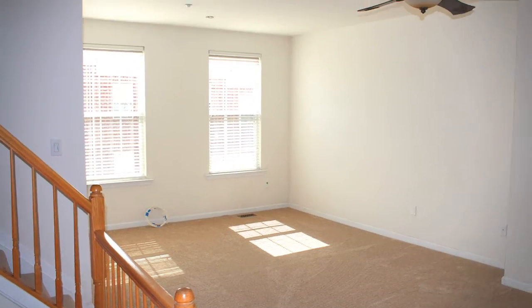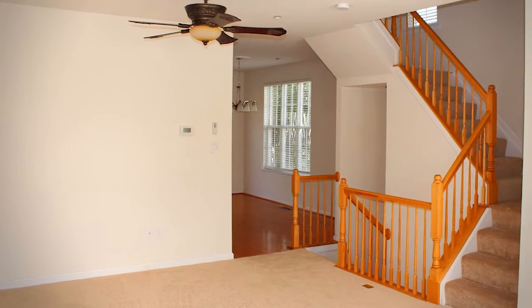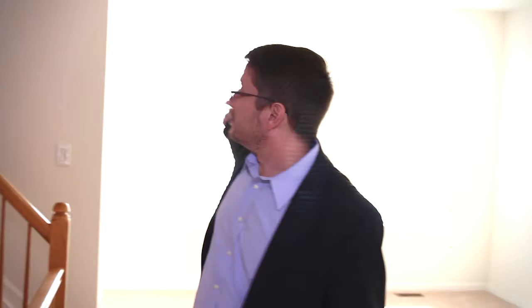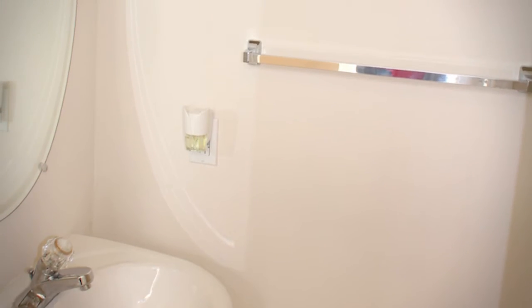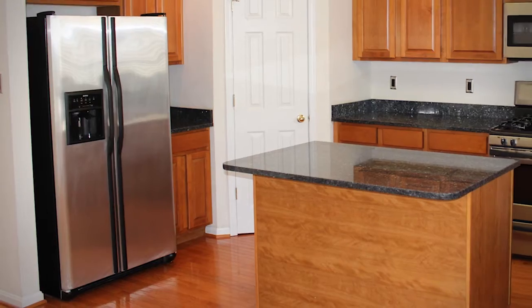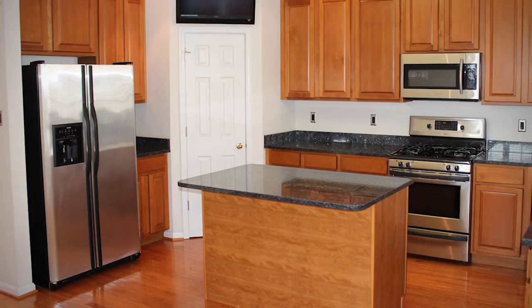Alright folks, here we are on the main level of this house. Behind me you can see fantastic living room space — plenty of space for entertaining, lots of big windows to let the light in. There's also a powder room around the corner there, great for your guests. And then in here, what you're going to find is an absolutely expansive gourmet kitchen. You can see the island with granite, all the countertop space, stainless steel appliances, nice gas stove.